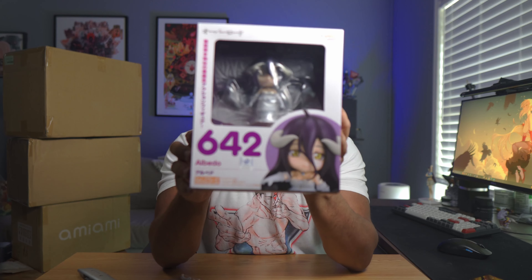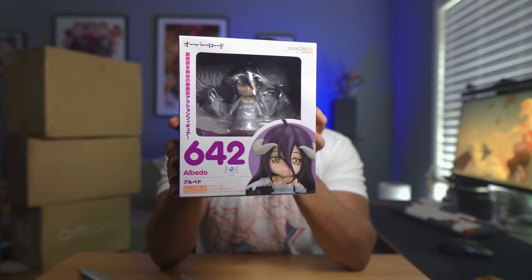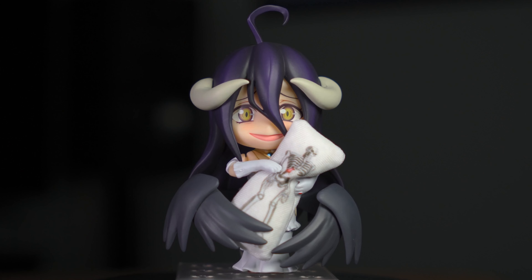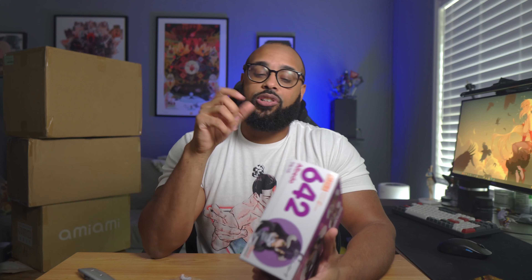I'm not exactly sure what figures are in these boxes, so let's go ahead and find out together. Our first figure is going to be Overlord's Albedo — this is actually a re-release Nendo. I'm starting to get away from buying Nendos unless it's a character my wife really likes, since she's a big fan of them.